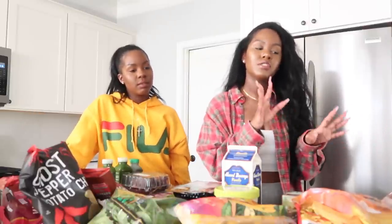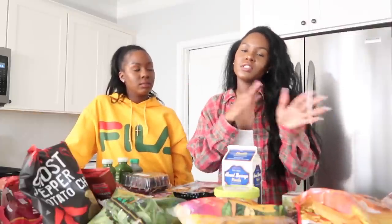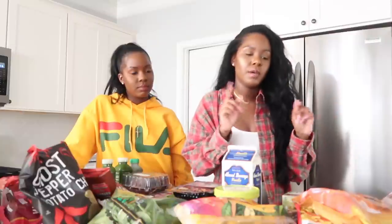Now we're moving on to the frozen section. Most of this frozen stuff we eat on the weekend — we try to keep it fresh and homemade throughout the week because it's just better for you, but this stuff is great for the weekend.